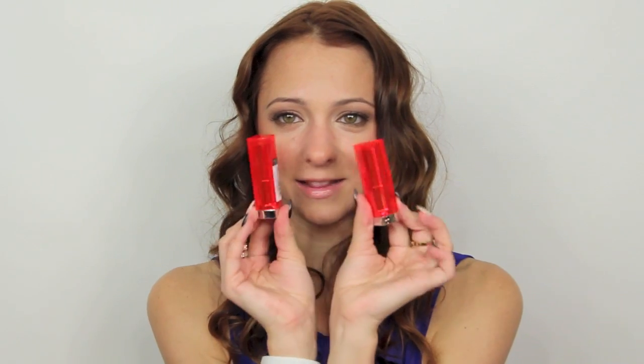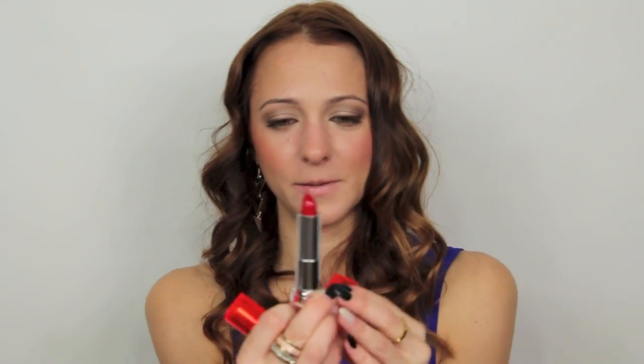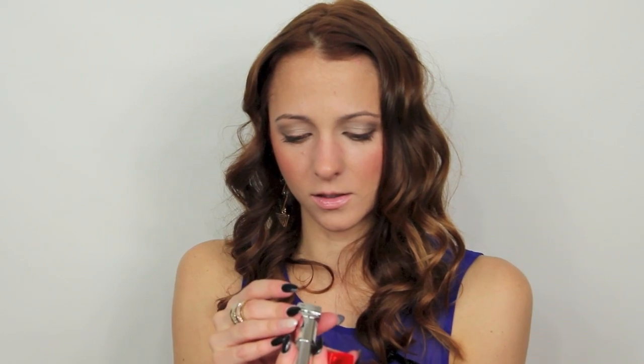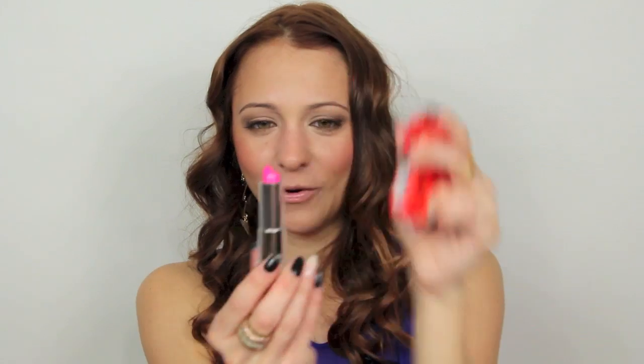From Walgreens I also got two other things because they didn't have these at Ulta. These are new from Maybelline — Color Sensational, the new Vivids line. I love the packaging; it's that really pretty bright fluorescent-y red-pink. The first color I got is On Fire Red — I told you if I'm buying lipsticks, I'm getting a red. And the second one I got is called Fuchsia Flash. Red and fuchsia — apparently that's the theme here.